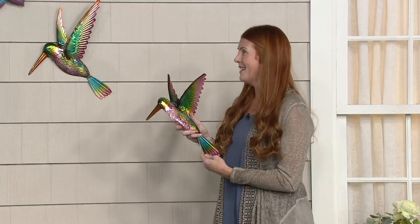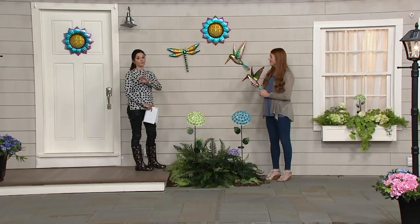By the way, if you love Plow and Hearth, I want to let you know that Nancy Brand Mueller and I will be together tomorrow at five o'clock for a full hour dedicated to Plow and Hearth. But let's talk about this wall art.